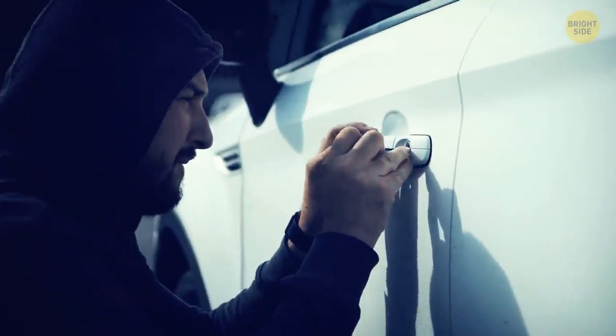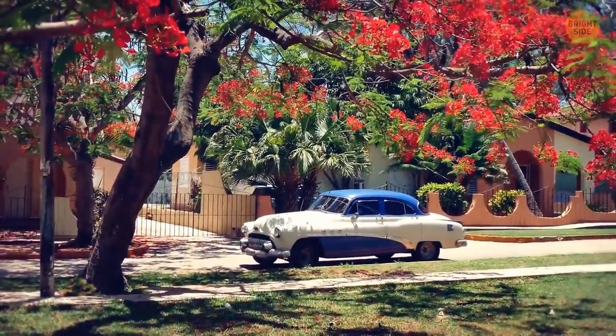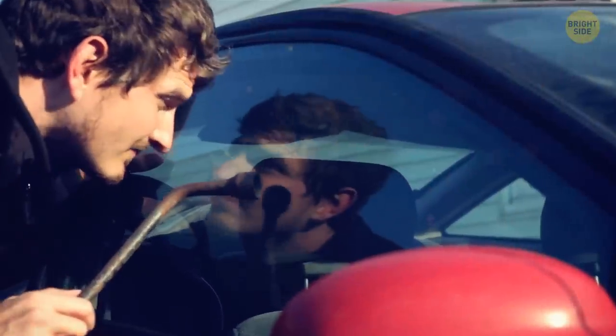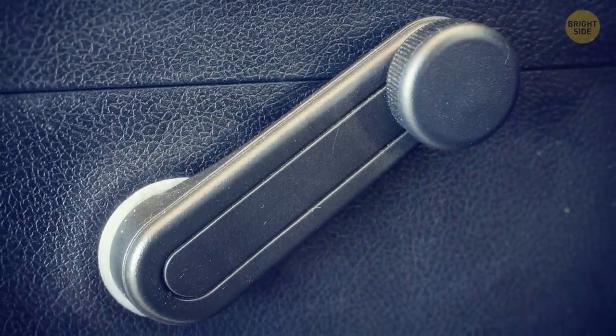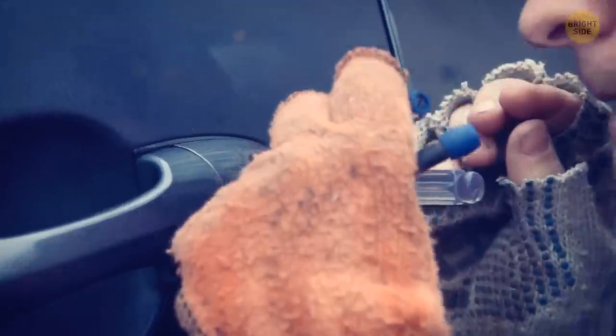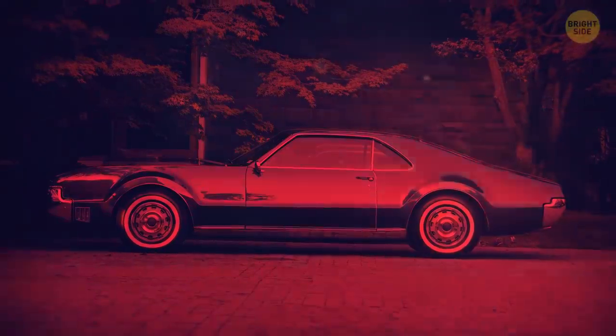Here are a few tricks car thieves don't want you to know. Older cars are their favorite — with decades of knowledge on how to access them, thieves know those vehicles lack alarms, use manual window rollers, and have no tracking devices. The thought of such an easy target is enough to make them salivate. Cars older than 20 years tick the box for all these red flags.